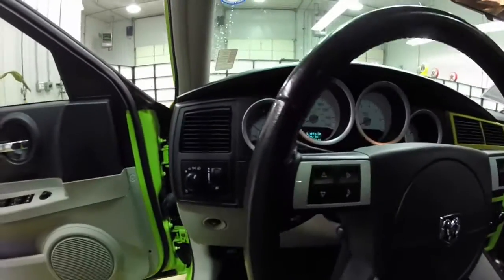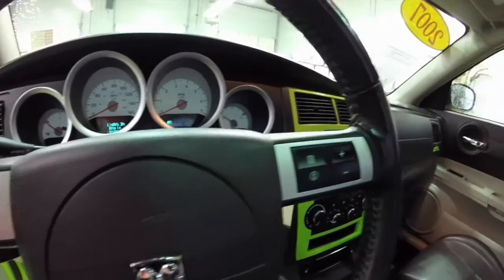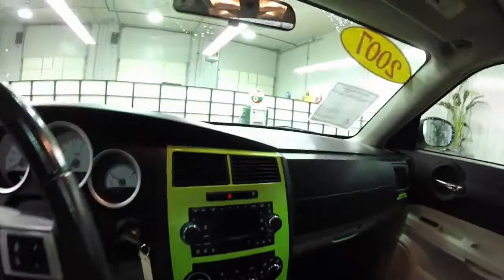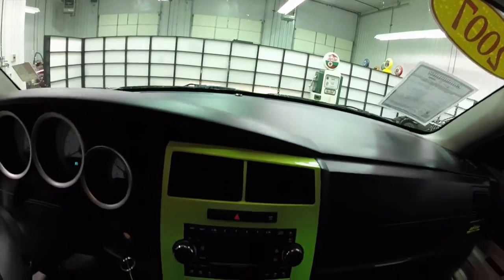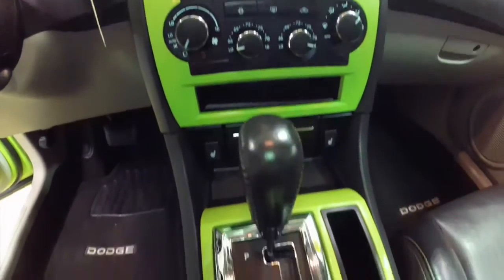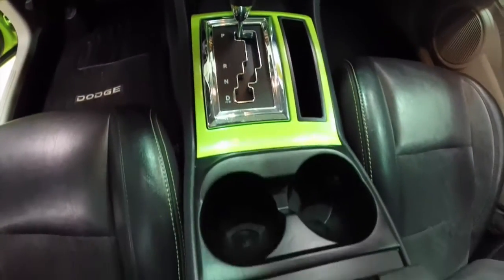Also inside we have automatic headlamps, a trip computer, steering wheel mounted audio controls, cruise control, AM/FM stereo cassette CD player with a 6-disc CD changer, dual zone automatic climate control, heated front seats, and the auto stick transmission.